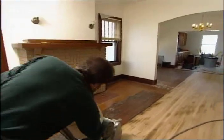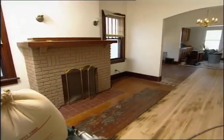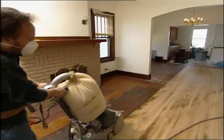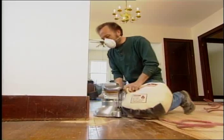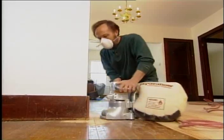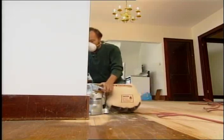Here he goes. Start that baby up. Another critical part of sanding a floor is the edge sanding. This is an edge sanding machine. I like this machine too. It gets right up to the baseboard without messing it up. Does a nice job.